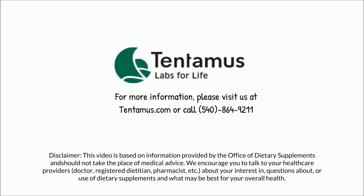Disclaimer: this video is based on information provided by the Office of Dietary Supplements and should not take the place of medical advice. We encourage you to talk to your healthcare providers — doctor, registered dietitian, pharmacist, etc. — about your interest in, questions about, or use of dietary supplements and what may be best for your overall health.